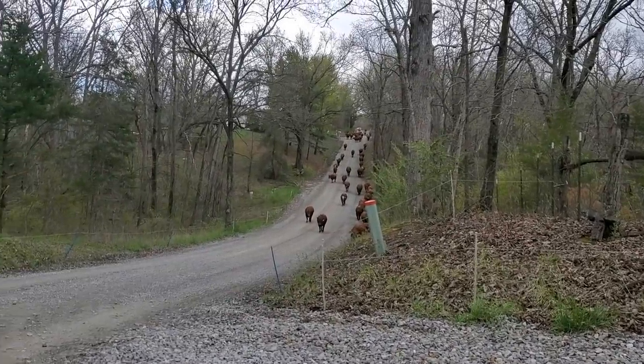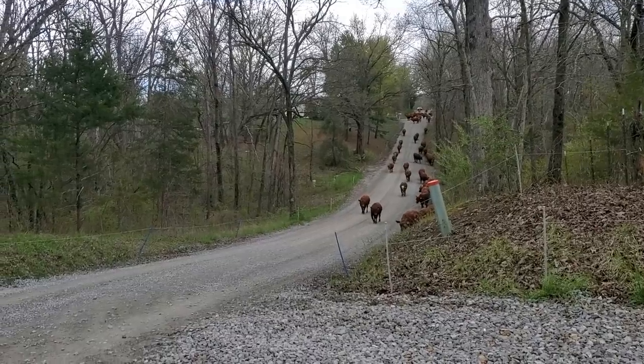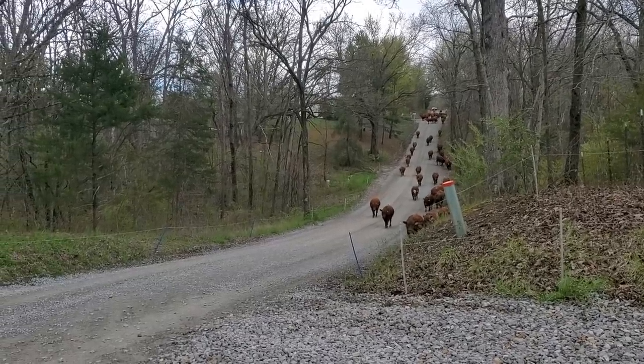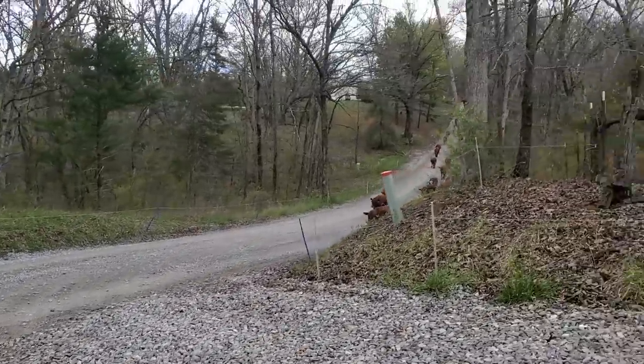Good day folks, this is Greg Judy at Green Pastures Farm. We're doing our bull mob cattle drive today, and we've got about 60 of them here on the road. They're coming up behind me.